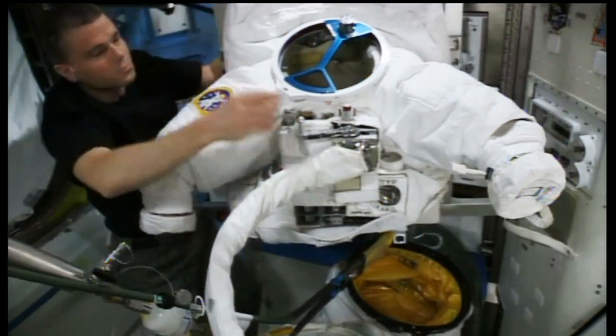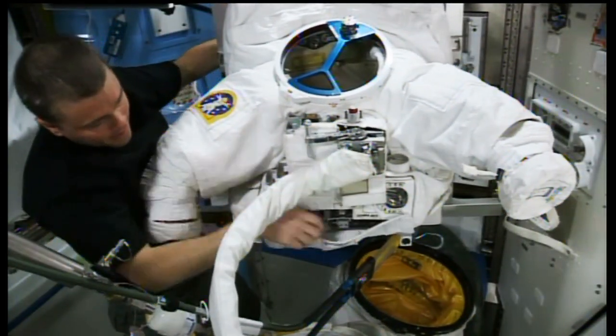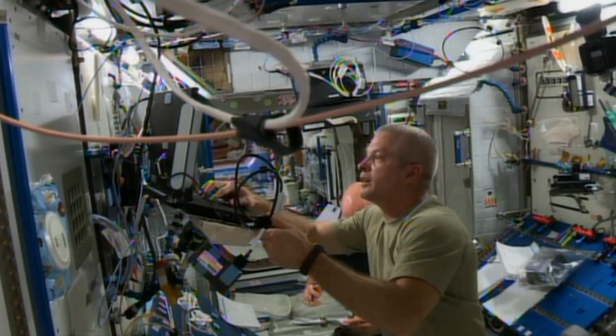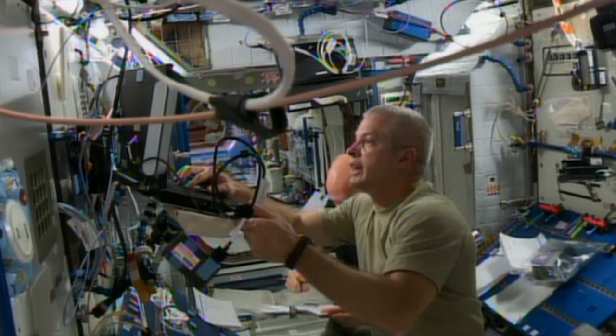NASA astronauts Steve Swanson and Reed Wiseman were back at work with more spacesuit maintenance. The duo performed water leak inspections and a scrubbing of the suit cooling loops. They also measured conductivity of water samples taken from the loops to ensure they meet operational specifications. Swanson then collected tools in preparation for the upcoming Russian and U.S. spacewalks.